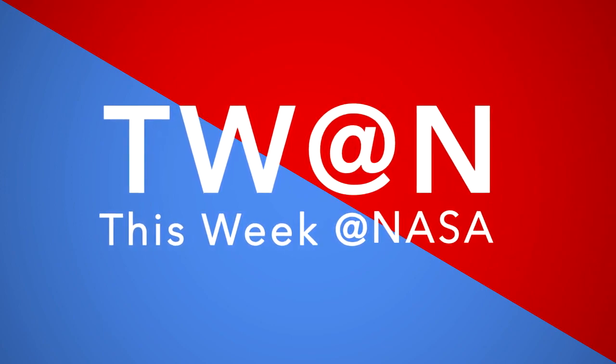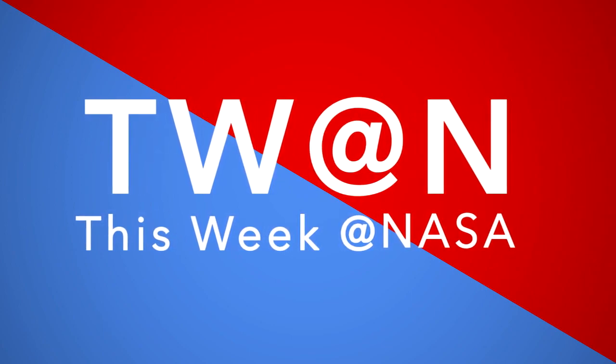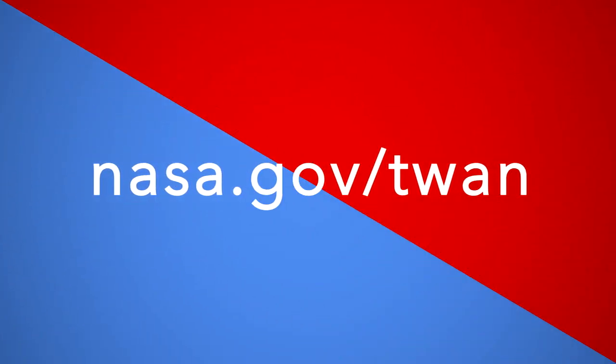That's what's up this week at NASA. For more on these and other stories, follow us on the web at nasa.gov/tarm.